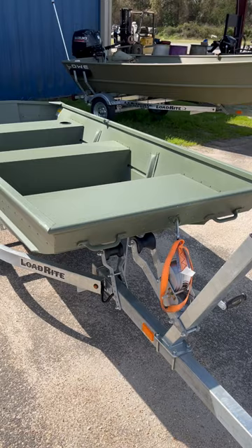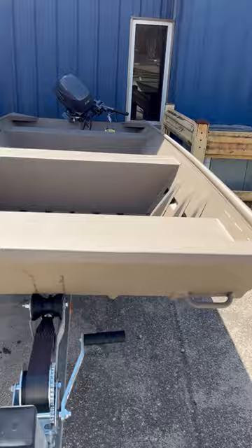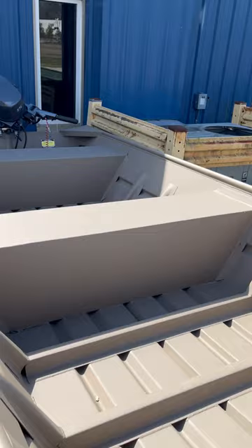As you can see over there, we've got a low 1648. This is a Duranotic 1036. We even carry small welded Jons — this is a 1442 Weldcraft with a 15 Yamaha.